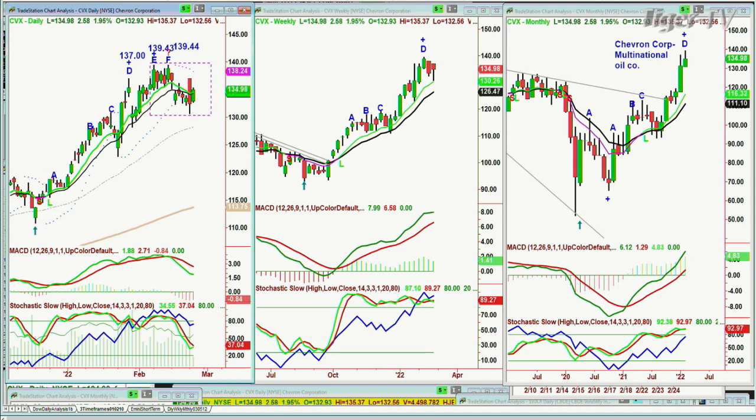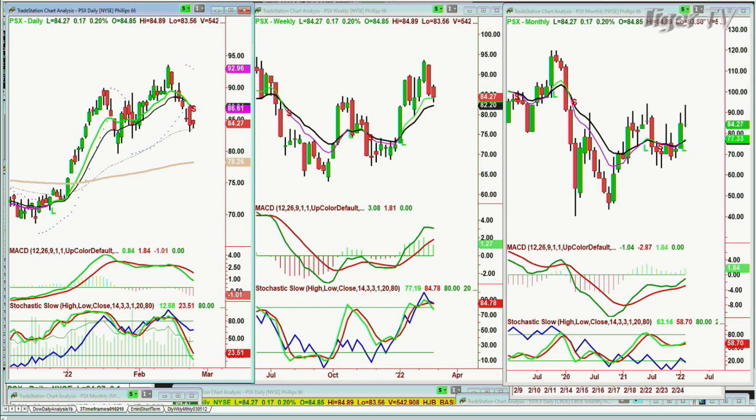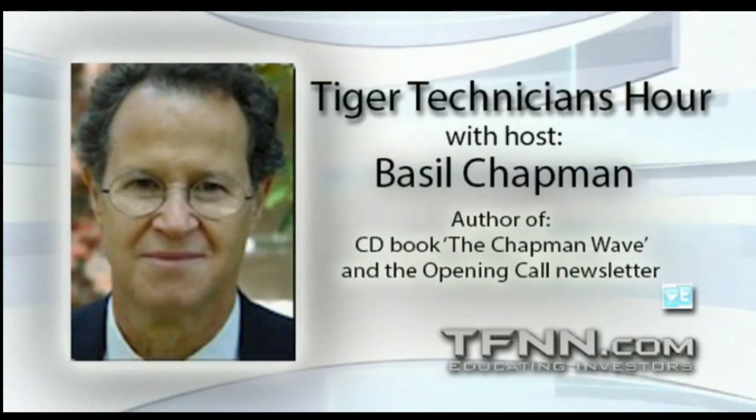PSX — Phillips 66 — pulled back at a recent high of 92.06. It's in the same category but isn't as strong as the others. At 84, you could pull back just a little bit. It must hold 82 or there's more of a problem. This is a slightly not-as-good a chart — I'll be back for more.